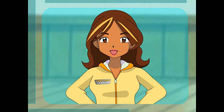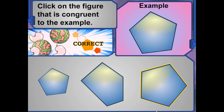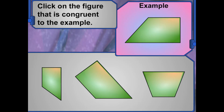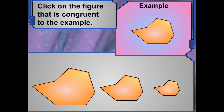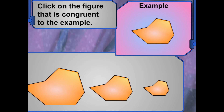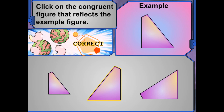Now let's try and find the right matches for some shapes. Look at this figure — click on the figure that's congruent to the first one. Figures that are the exact same shape and size are congruent. Look at this figure — click on the figure that's congruent to the first one. Great — figures that are the exact same shape and size are congruent. Awesome! Click on the congruent figure that reflects the first figure. A reflected figure is a flip over a line.